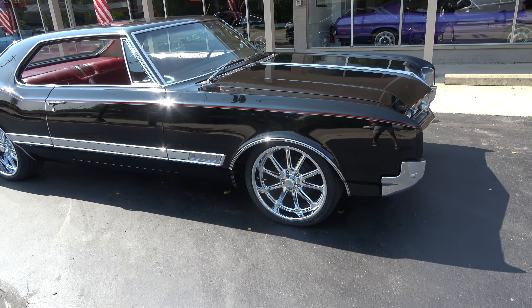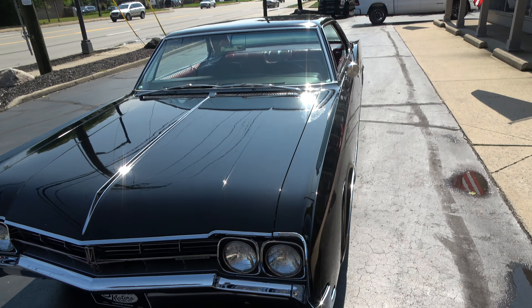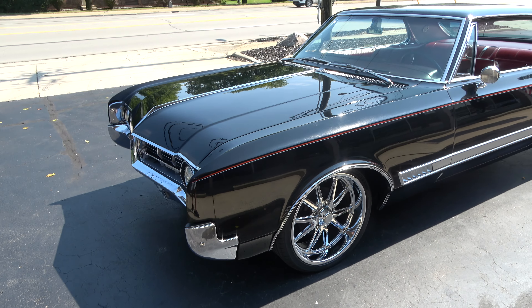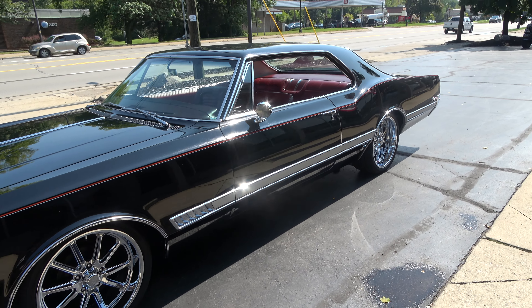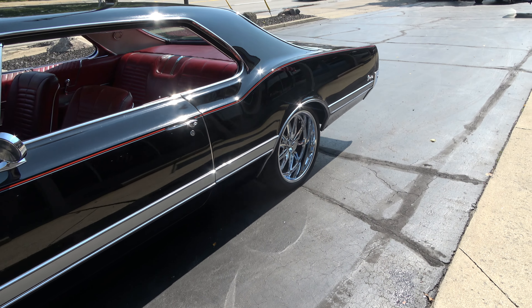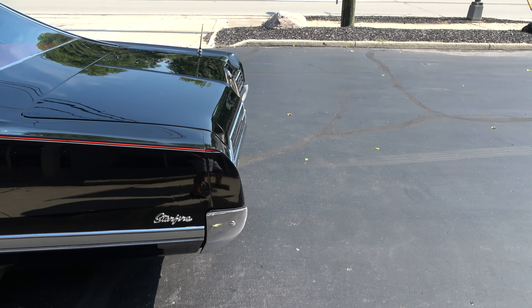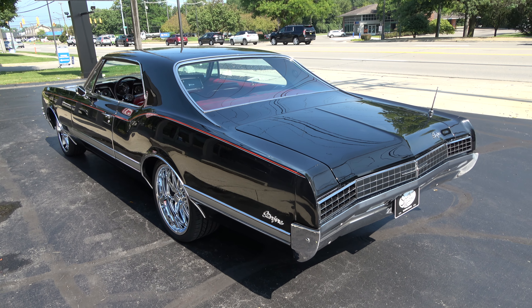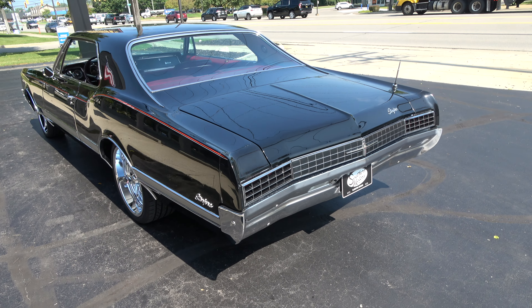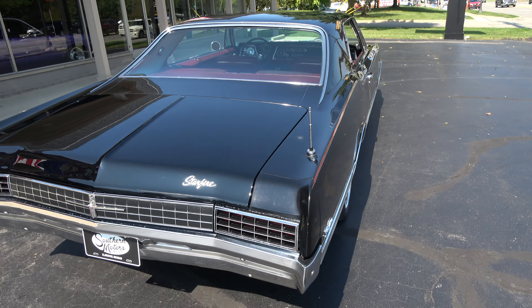Hi everyone and welcome to Southern Motors, Michigan's leading muscle and classic car dealer since 1978. Remember you can always go online at southernmotors.com. Today we're taking a look at a wicked cool 1966 Oldsmobile Starfire. I bought this car locally from a gentleman who was the third owner — he only owned it for a year, but he and his wife are relocating to Florida and didn't have room to take it with him.